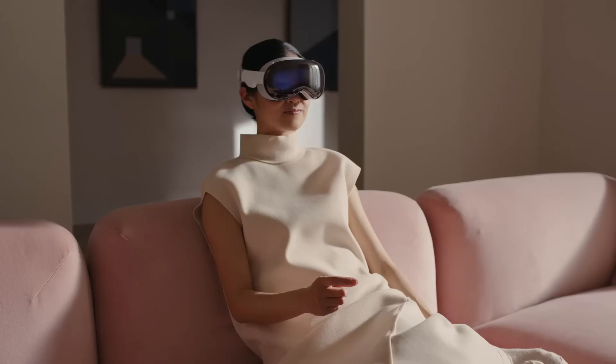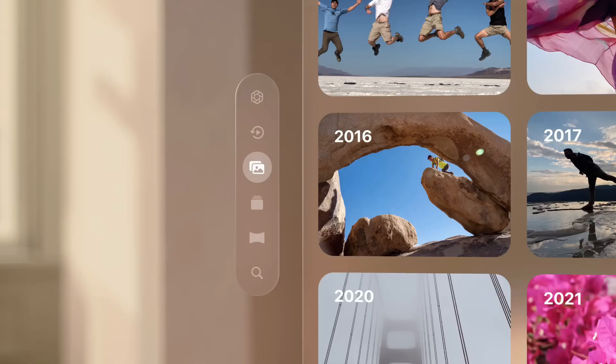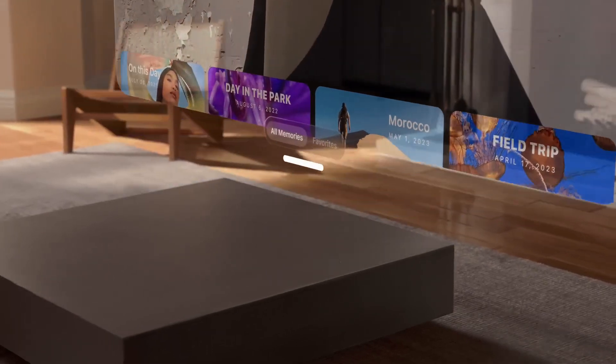Beyond entertainment, the Vision Pro could change how we approach education, design, and even remote work by allowing users to create and engage in virtual environments like never before.